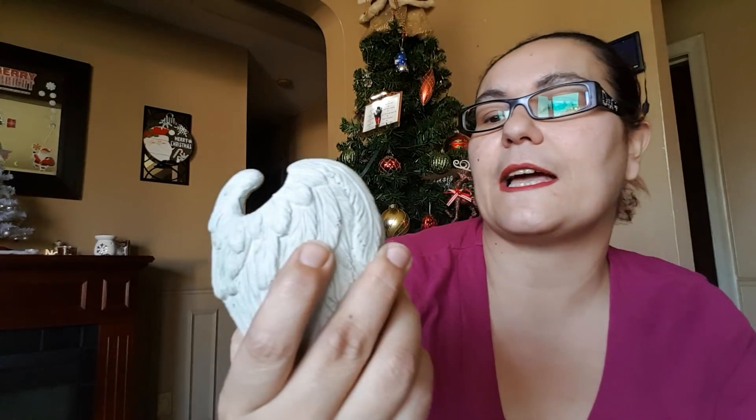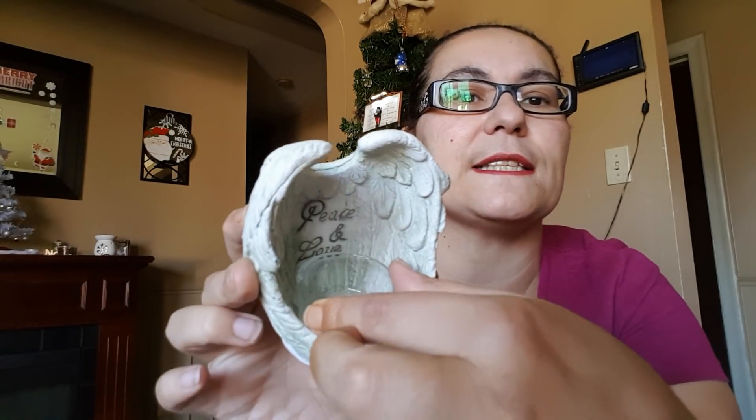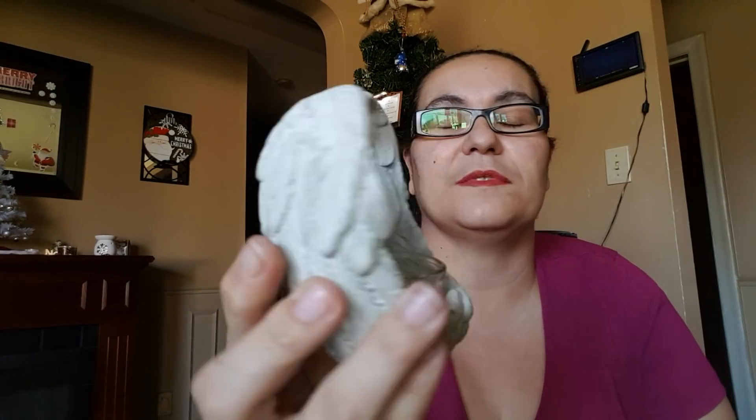My next item — I'm so happy to find these. I only saw one other person haul these. They are tea light holders with wings made of clay. Inside it says 'Peace and Love.' You put a tea light inside and it's glued in place. These are just beautiful — I couldn't leave them behind.